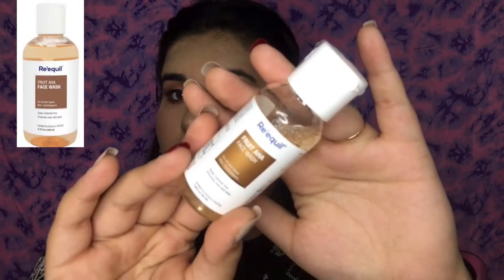Next I have another face wash — this is from Reequal, their Fruit AHA Face Wash. It suits all skin types, it's non-comedogenic, and soap and sulfate free, which means it will suit sensitive skin people as well. It's dermatologically tested so you don't need to worry about it reacting with your skin. I'm looking forward to trying this.